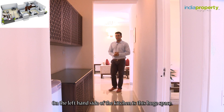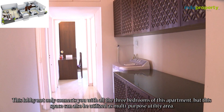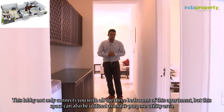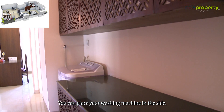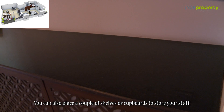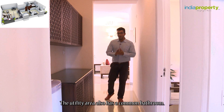On the left-hand side of the kitchen is a huge space. This lobby connects all three bedrooms of the apartment and can also be utilized as a multi-purpose utility area. You can place your washing machine here, and you can also place a couple of shelves or cupboards to store your stuff. The utility area also has a common bathroom.